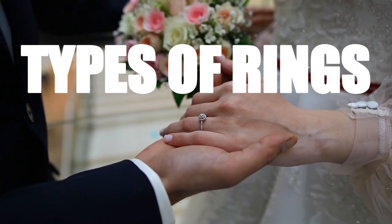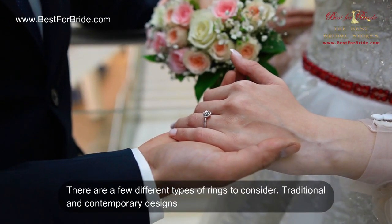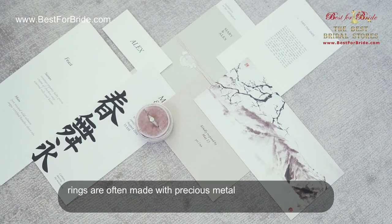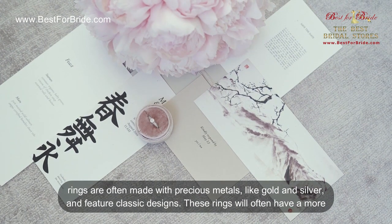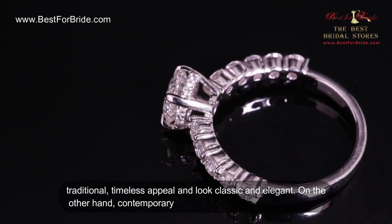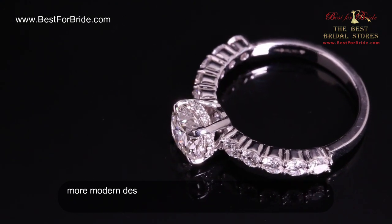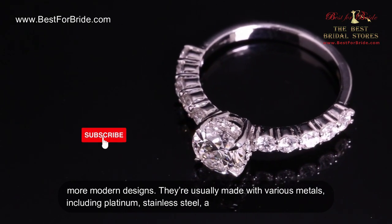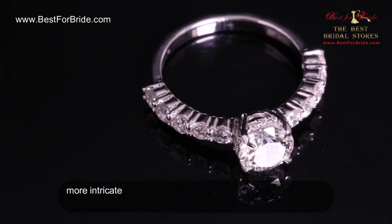Different types of rings: traditional and contemporary. Traditional and contemporary designs are a great place to start. Traditional rings are often made with precious metals like gold and silver and feature classic designs — they have a timeless appeal and look classic and elegant. Contemporary rings are more trend-led and feature modern designs. They are usually made with various metals, including platinum, stainless steel, and titanium, and often feature more intricate designs.